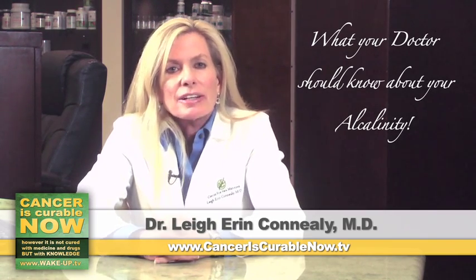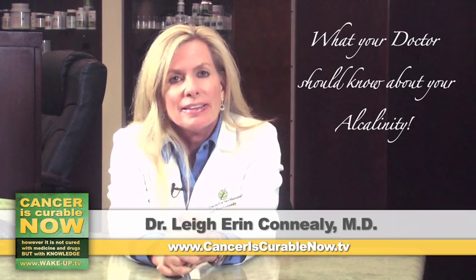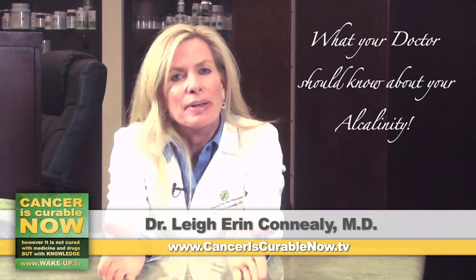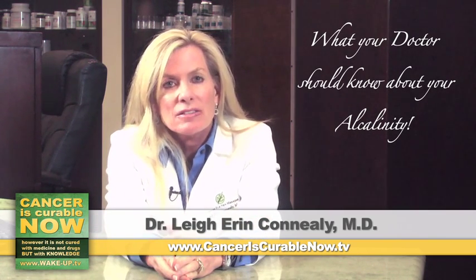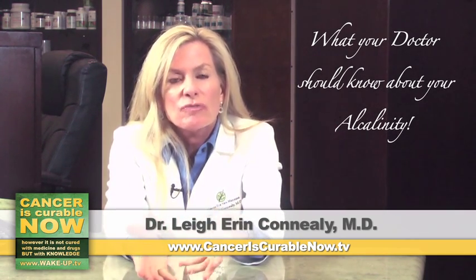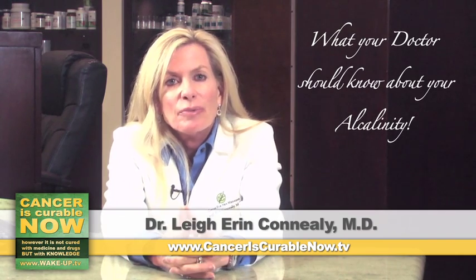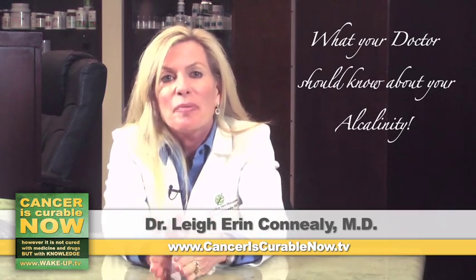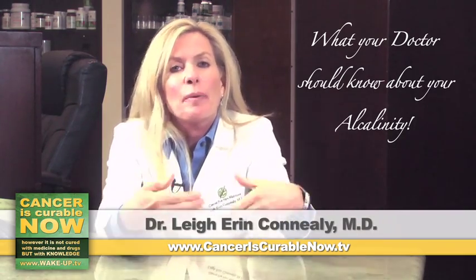What do we need to look at when a patient comes in diagnosed with cancer? Besides blood work and pH, I examine how much water they drink. Do they drink half their body weight in ounces? Water is the solution to pollution — you need proper hydration for your cells to biochemically do what they need to do. Most people are not good water drinkers. I myself am not a natural water drinker, but I schedule my water. I know how many ounces I need per day and have it programmed, like brushing my teeth.